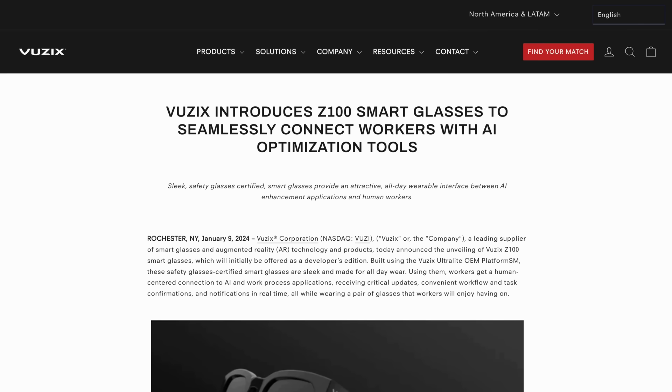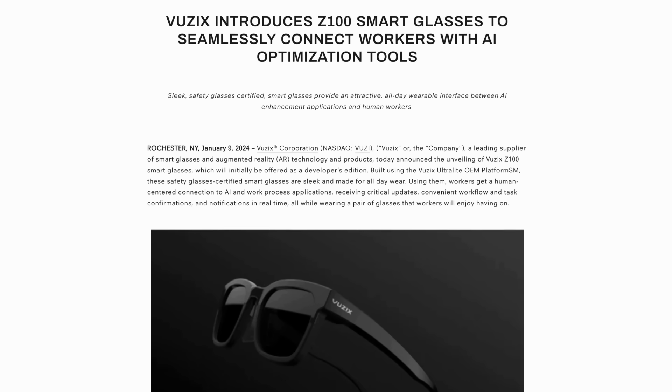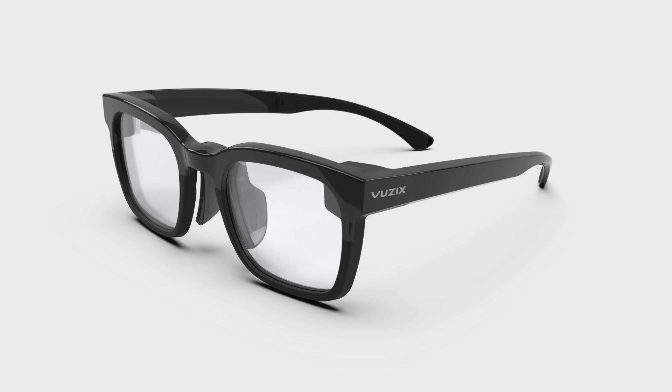This week, Vuzix also announced their Z100 smart glasses. Unlike the other headsets mentioned today, these glasses are much lighter, weighing in at only 36 grams, employing a unique waveguide technology that bounces light in from the side of the right lens. This results in something more akin to a heads-up display, with simple text and icon information being available in the user's vision, but the upside is a super lightweight wearable display that runs for an impressive 48 hours on a single charge.